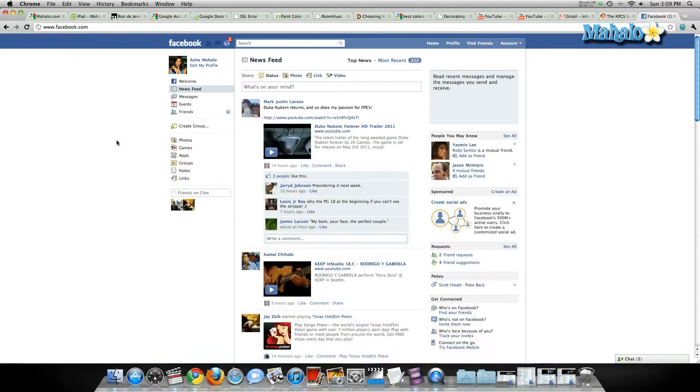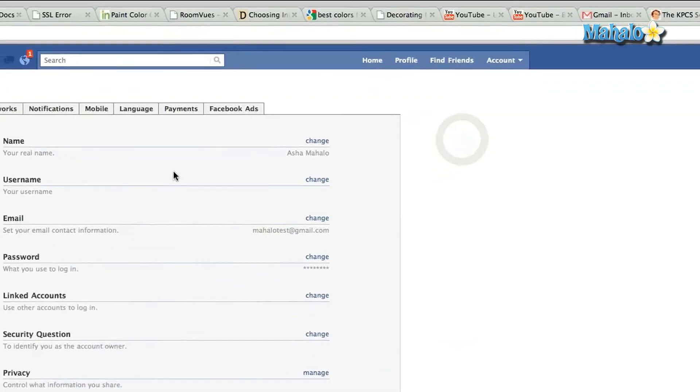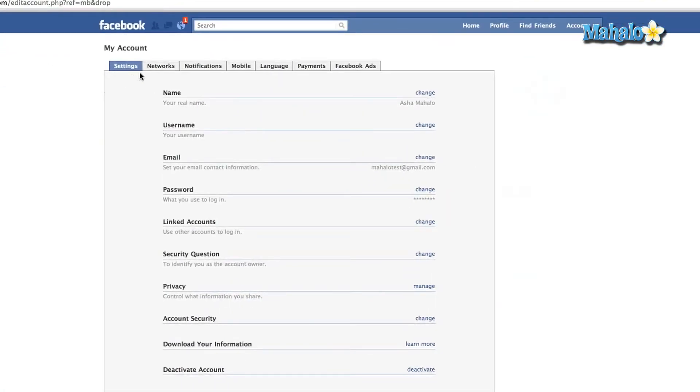Let me show you how you can see this and how you can customize your settings. I'm on my Facebook homepage. On the top right corner on the toolbar, you'll see Account. Click on that and the dropdown will open. Scroll down to Account Settings. Once you've clicked on that, along the top you'll see a few different options. We're going to click on Notifications.